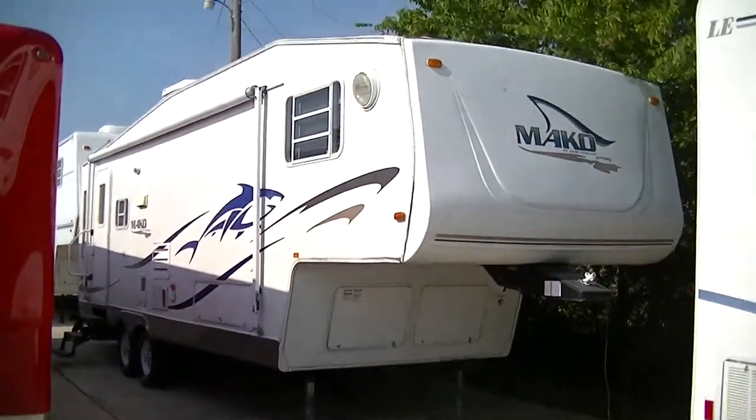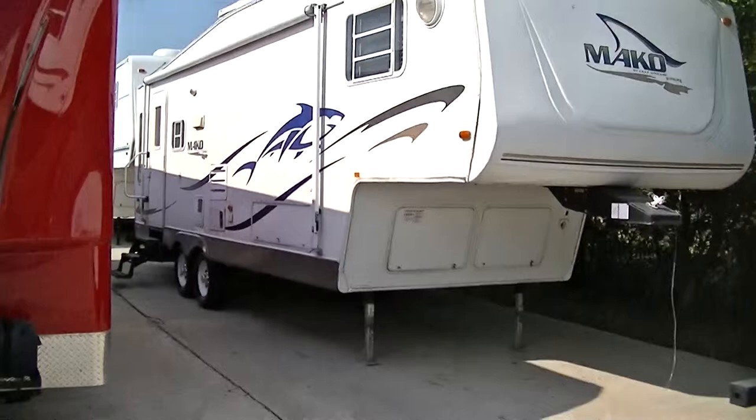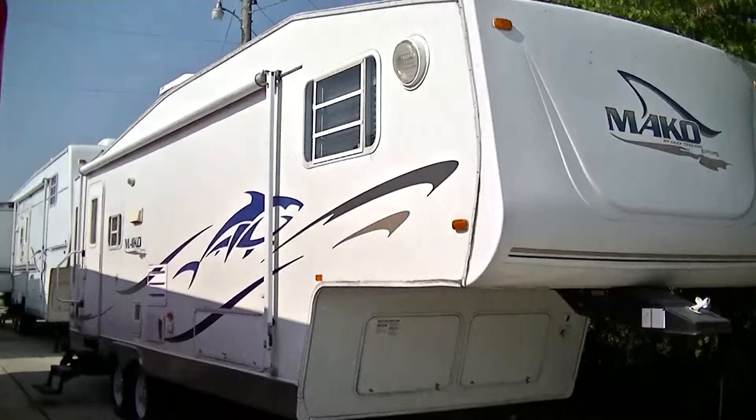Howdy, this is Bob Barker, your RV guy extraordinaire, out here this morning at Budget RVs of Texas to give you your exclusive tour of one budget-friendly fifth wheel — the Mako by Gulfstream Supreme.